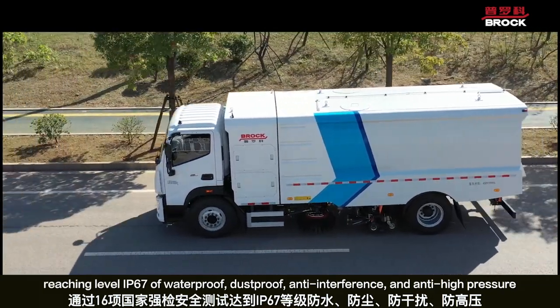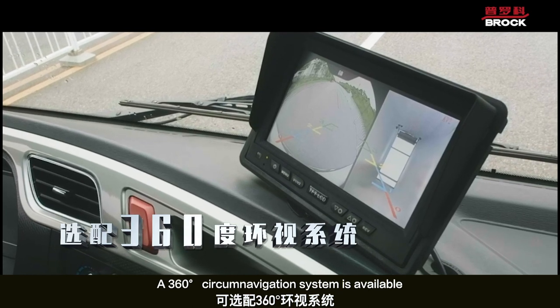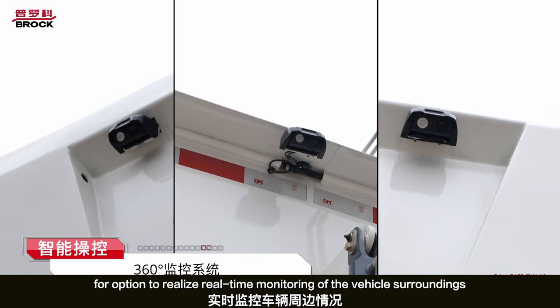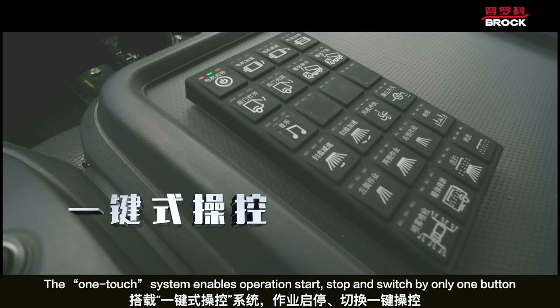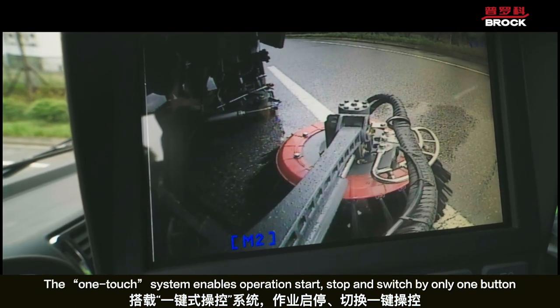An anti-high pressure rating is also included. A 360-degree circumnavigation system is available as an option to realize real-time monitoring of the vehicle's surroundings. The one-touch system enables operation start, stop, and switch by only one button.